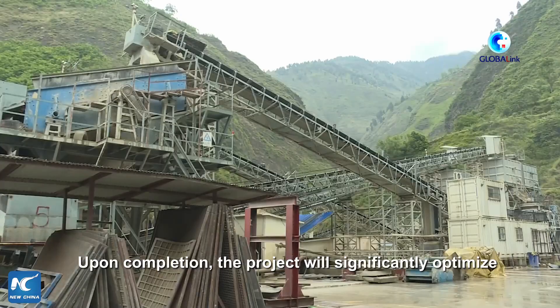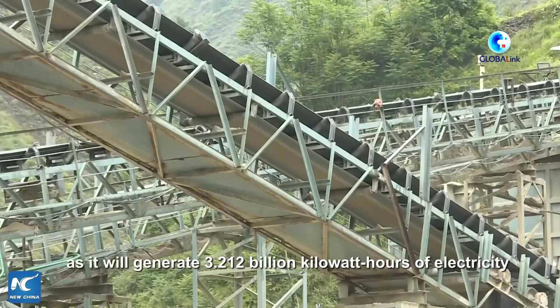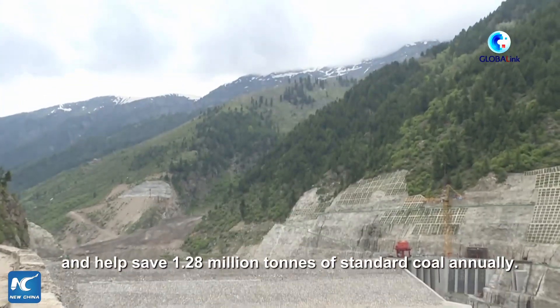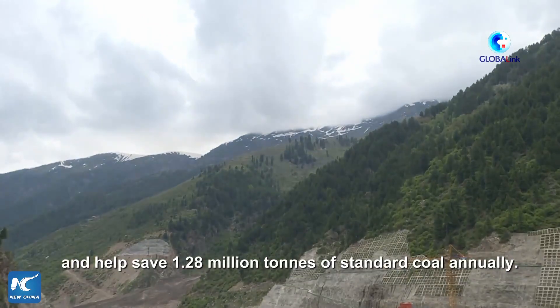Upon completion, the project will significantly optimize Pakistan's energy structure as it will generate 3.212 billion kWh of electricity and help save 1.28 million tons of standard coal annually.